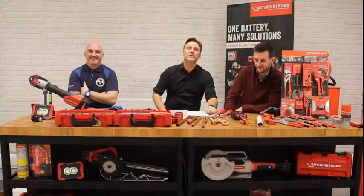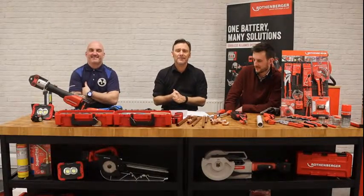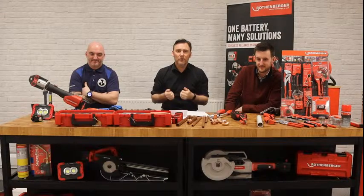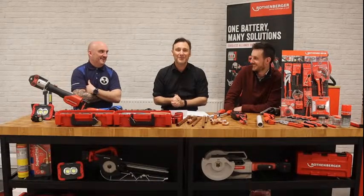Hello, I'm Anthony, Regional Sales Manager at Rothenberger here in the UK. Welcome to our Gassap Live Lounge. Rather than me jibber-jabbering on, I thought we'd get a couple of experts in with me to discuss some of our tools.